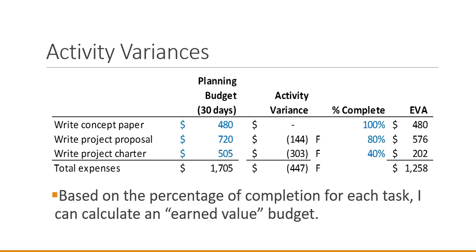In looking at my activity variances, I'm going to use my percentages of completion. For example, with the concept paper I'm 100% complete, so I multiply my $480 budget amount by 100% and I expect to have spent $480. For the project proposal, my total budget is $720; I multiply by 80% completion, which gives me $576. For writing the project charter, I multiply by 40% completion, which gives me $202.